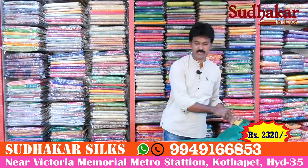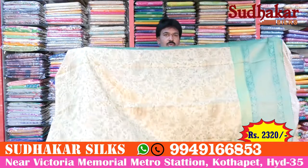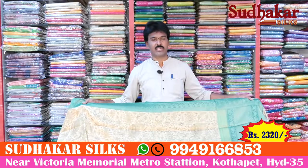Beautiful from the large set — lightweight and fall-in material. This is the top cost price, only 2320 rupees.